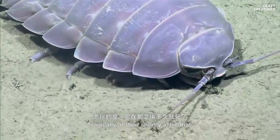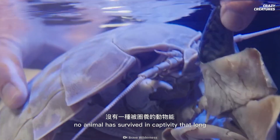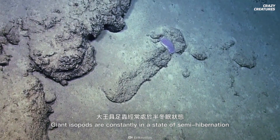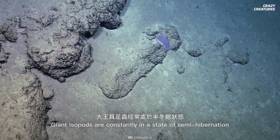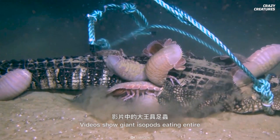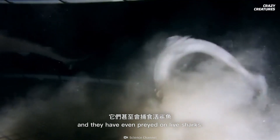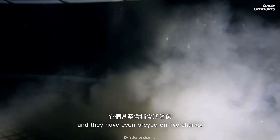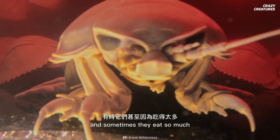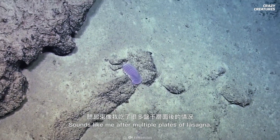Tragically, it died shortly after that. The Japanese press said that no animal has survived in captivity that long without eating. Giant isopods are constantly in a state of semi-hibernation. When a meal does appear, they gorge themselves. Videos show giant isopods eating entire whale and alligator carcasses, and they've even preyed on live sharks. These isopods voraciously tear up their prey, and sometimes they eat so much they can't move afterward. Sounds like me after eating multiple plates of lasagna.